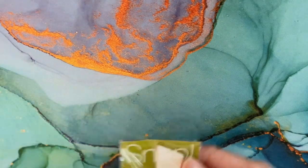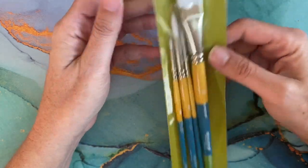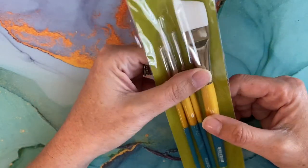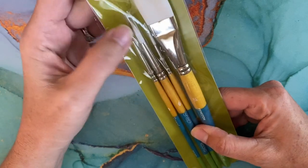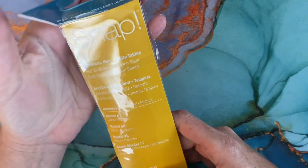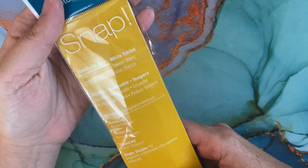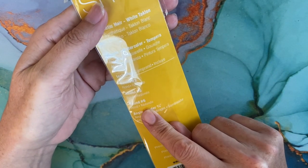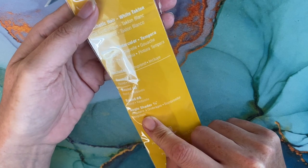I got some Princeton Art paint brushes. I've been watching a girl on YouTube who goes through the basics of watercolor and she recommended these for beginners. They are synthetic hair, good for acrylic, watercolor, and gouache. You get a round number two, a round number zero, a round number six, and an angle shader of three-fourths.